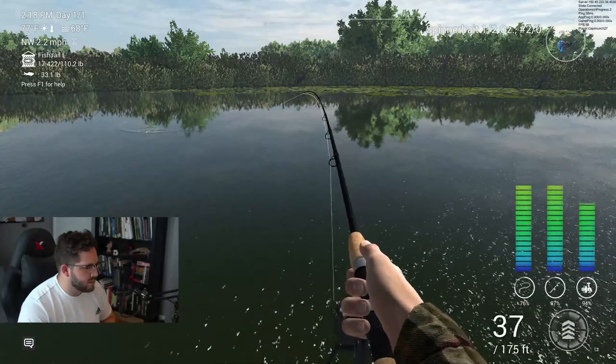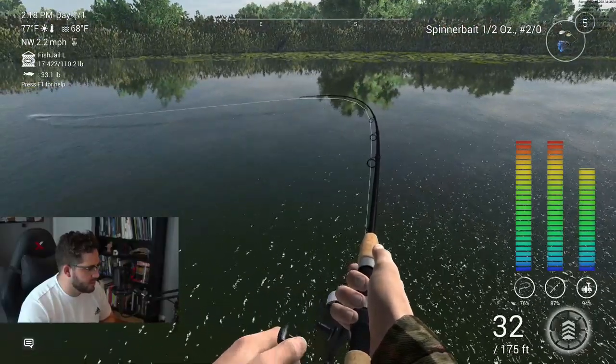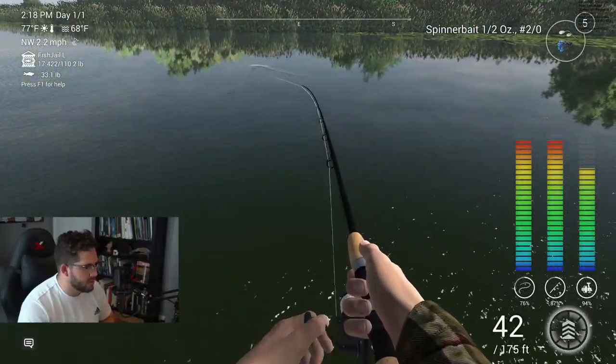Still trying to make out what this guy is. Was that just a largemouth there? He's getting closer now. It should be — if he jumps out of the water, maybe we'll be able to make out what he is. But that's part of the fun of fishing, you know — you don't know what's in there.